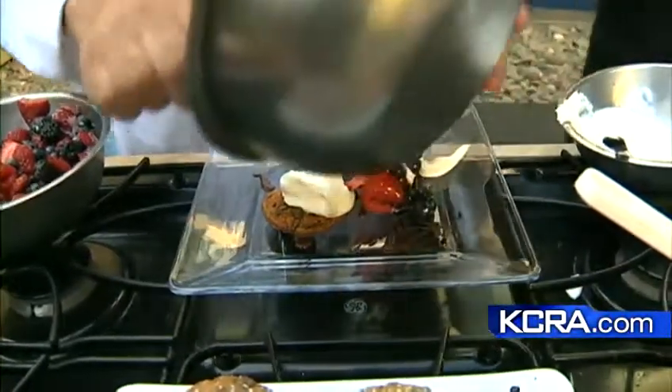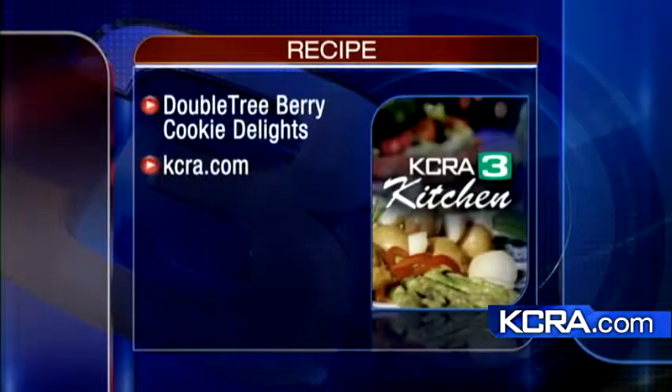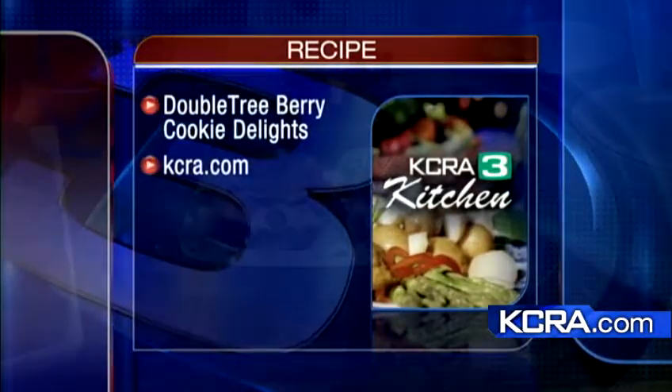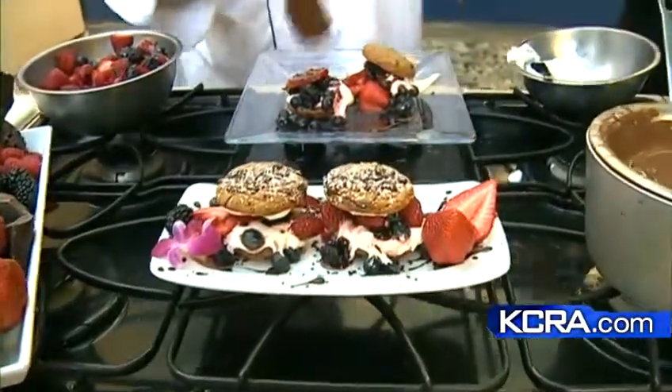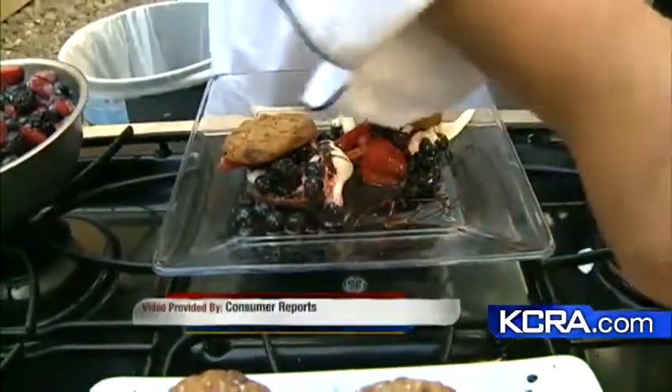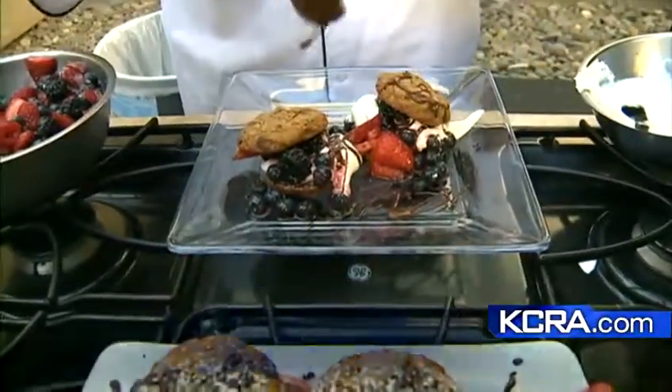For this recipe, go to KCRA.com, click on the On TV tab, and you can see this on the As Seen On section. Come down and see them — the Power Up Bar has Wi-Fi connections up there. Have some treats, have a drink or something. Doubletree by Hilton in Sacramento. Chef O'Connell, thank you so much.